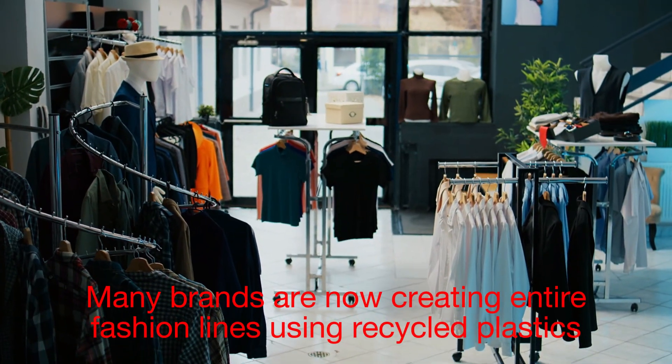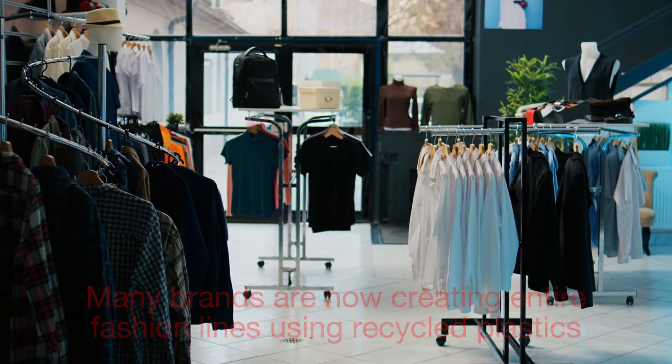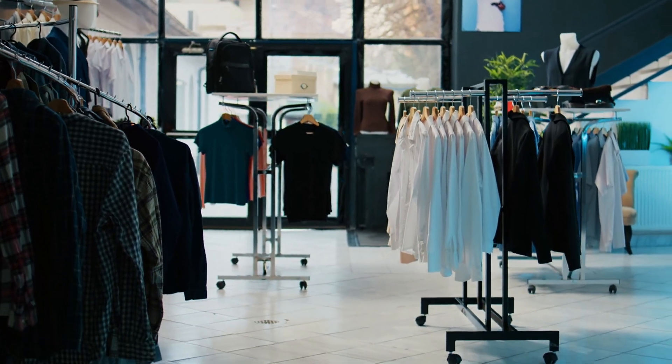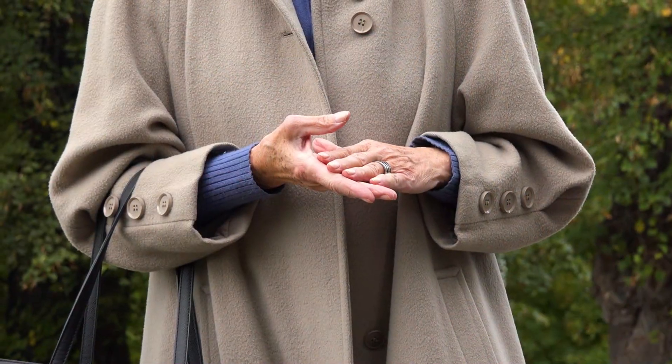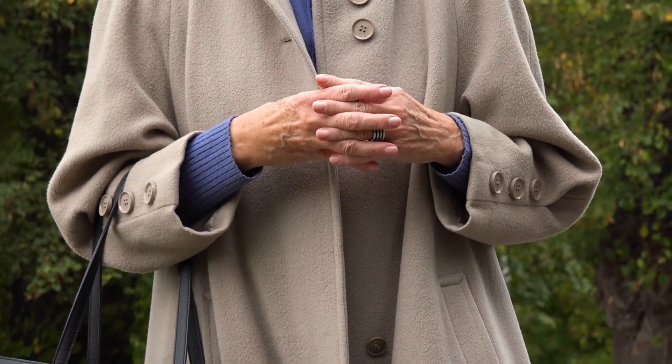In fact, many brands are now creating entire fashion lines using recycled plastics. And it's not just about looking good — it's about making a statement. When you wear clothes made from recycled materials, you're showcasing the potential of sustainable practices.